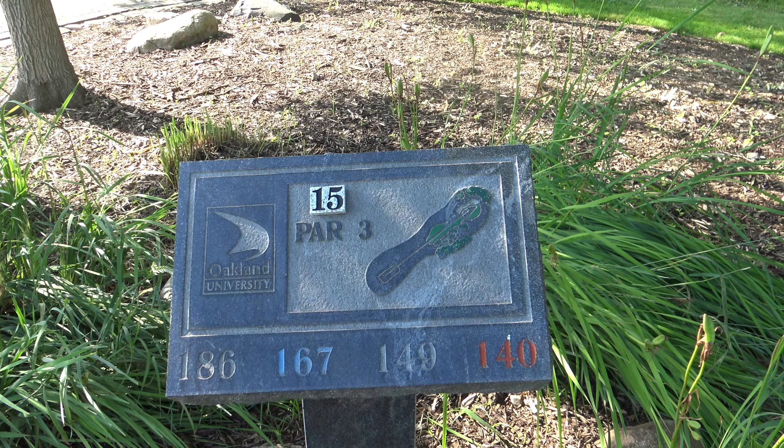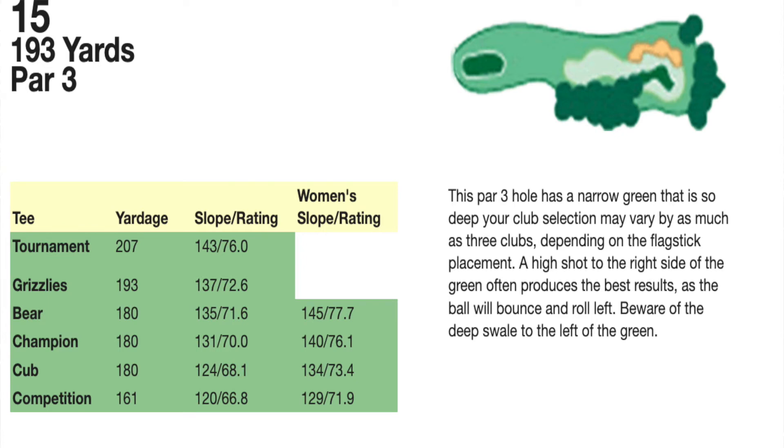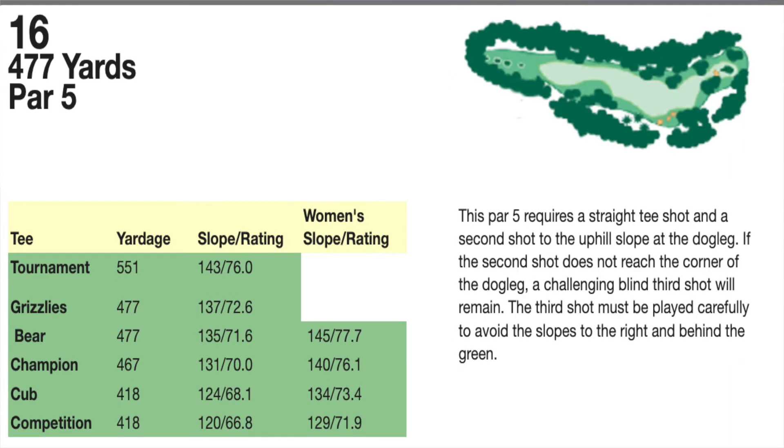Number 15, it's a par 3. The sign says 140 but it plays longer from the forward tees. Pretty hole. As you can see, there's a force carry there. Bunker to the left. It's not an easy hole.